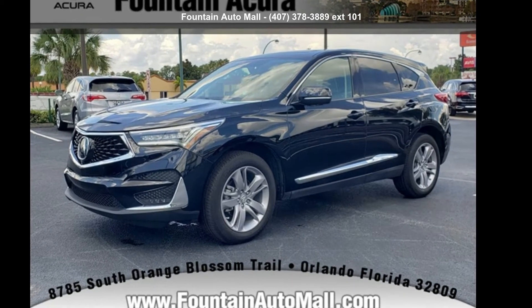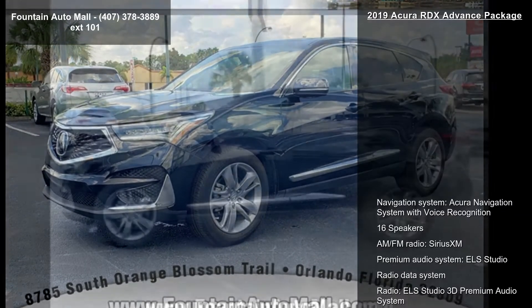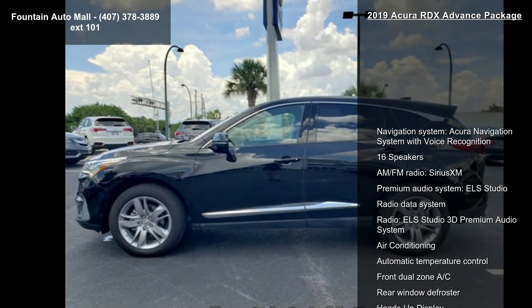Check out this Acura 2019 RDX Advanced Package. If you are looking for a first class ride, you have found it.